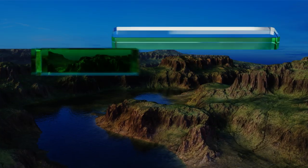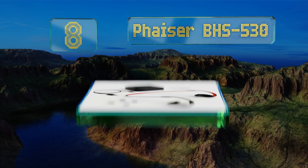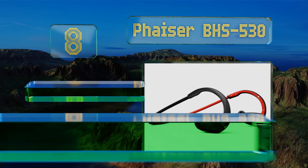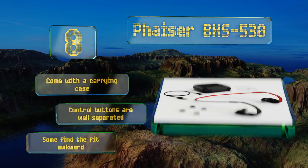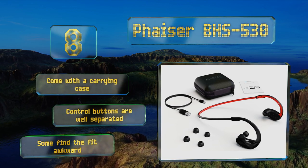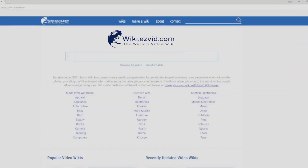At number eight, the Phaser BHS-530 is a budget-friendly option that offers all the features of the more expensive models, albeit with slightly less balanced sound. They do get very loud, so if you like to jam out at high volumes these might be for you. They come with a carrying case and well-separated control buttons; however, some find the fit awkward.